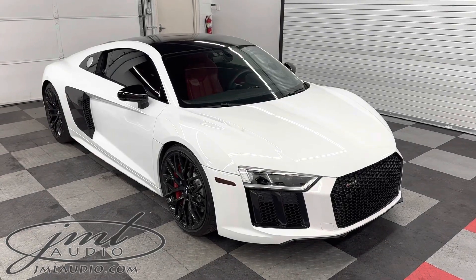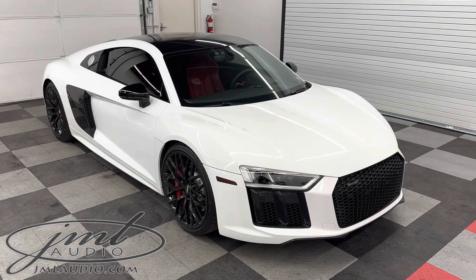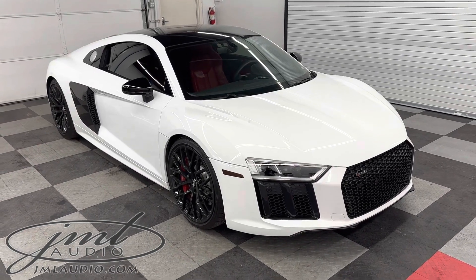The vehicle we're looking at today at JML Audio of St. Louis is this 2018 Audi R8 Coupe. It's one of our integrated radar laser defense packages.